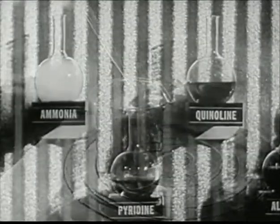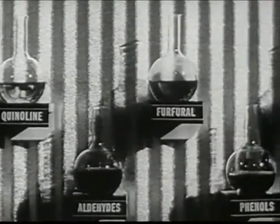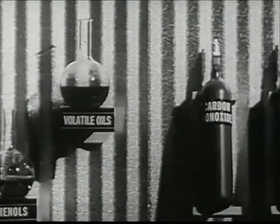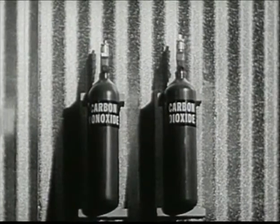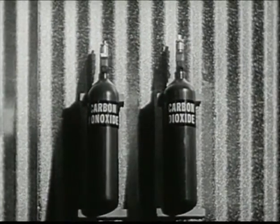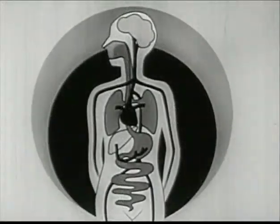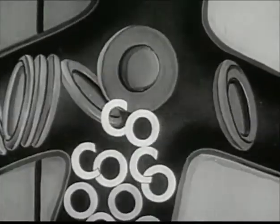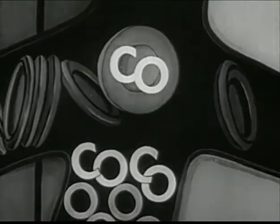Cigarette tars consist of a variety of substances which can be further separated chemically. Some of the more important constituents of cigarette tars may be considered irritants, others stimulants, and some as having no known effect upon the human organism. All smoke, including cigarette smoke, contains some carbon monoxide — a poisonous gas that combines readily with the hemoglobin of the red blood cells and prevents it from absorbing oxygen in the lungs and giving it off to the tissues. Very little is known about how much harm carbon monoxide from smoking does.